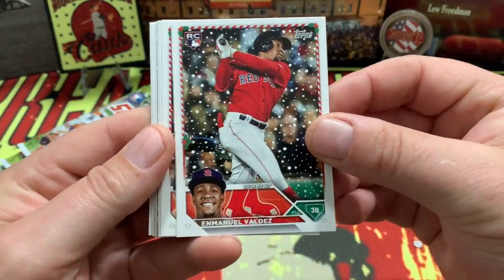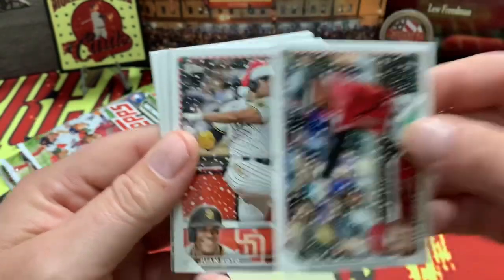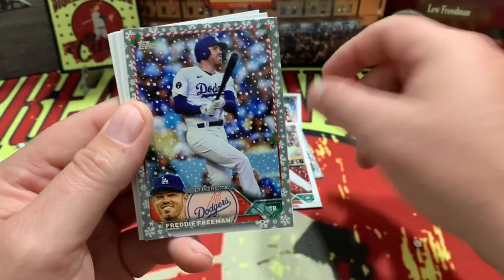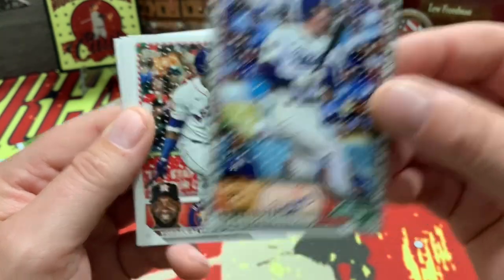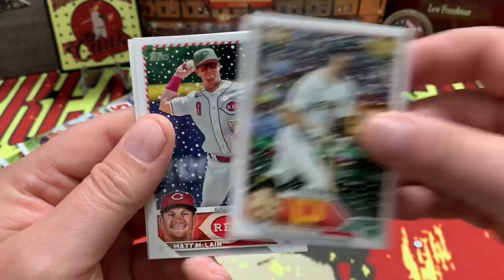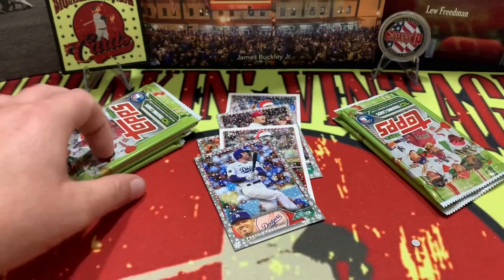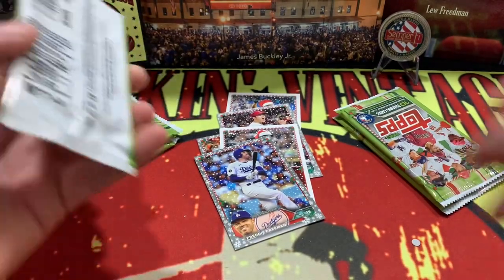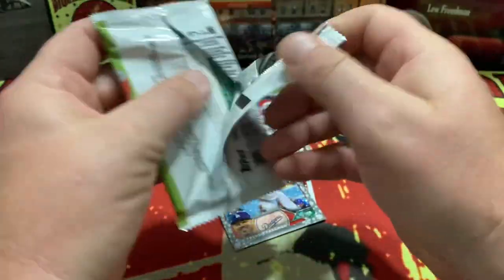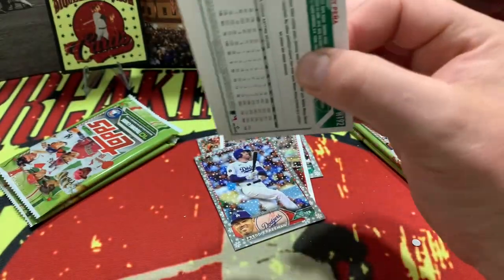Valdez, Brennan, Thomas. There's Soto with the Santa hat on right there — how about a Freddie Freeman on the parallel! Port Reynolds and CJ Abrams. Getting through this one pretty good and pretty quick — got five more packs to go. Hope this is the eggnog in your yuletide right here to get you through your Christmas day.